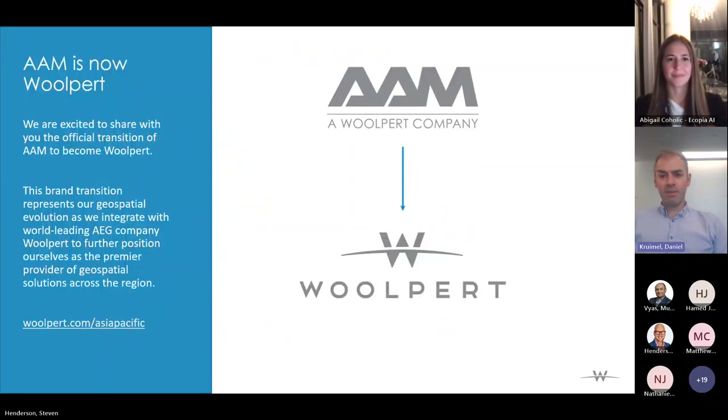Hopefully most of you are familiar with our messaging this year. But for those who might not have heard of Woolpert before but know a company called AAM — AAM became part of Woolpert at the end of 2021, and this year we've undergone a rebranding exercise, changing the name from AAM to Woolpert. It's still the same company, same people, and the same services we've been offering in the region for nearly 60 years.